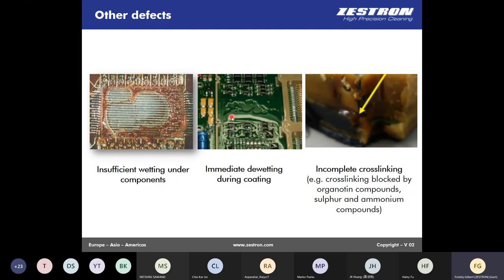For some families of conformal coating materials such as silicone, organotin residues from soldering may cause problems in terms of cross-linking locally on solder joints. Incomplete cross-linking means we don't have a perfectly cured conformal coating layer, and therefore possibly we have pores or insufficient adhesion of the conformal coating on the surface — that should be avoided.